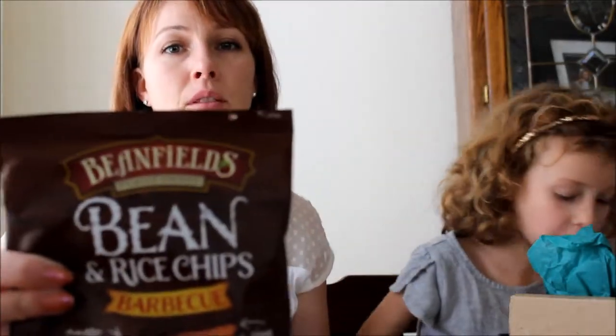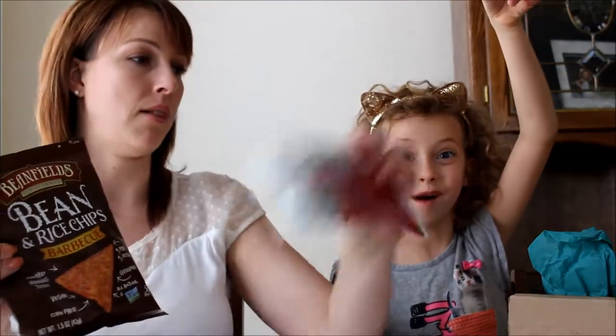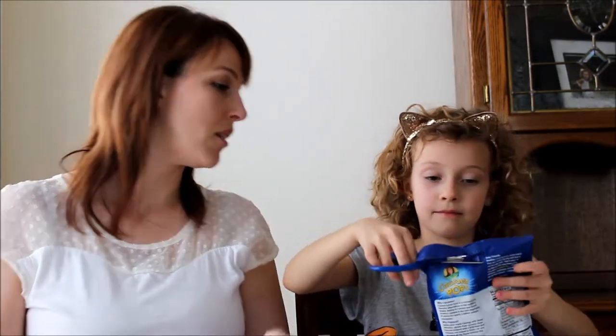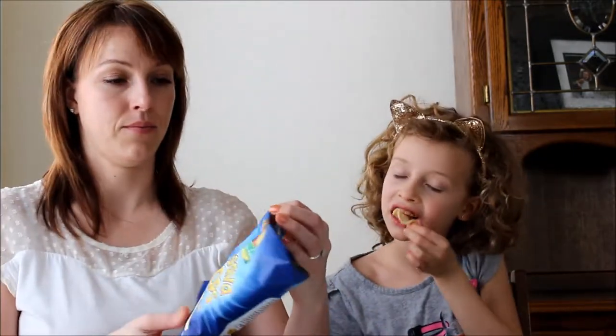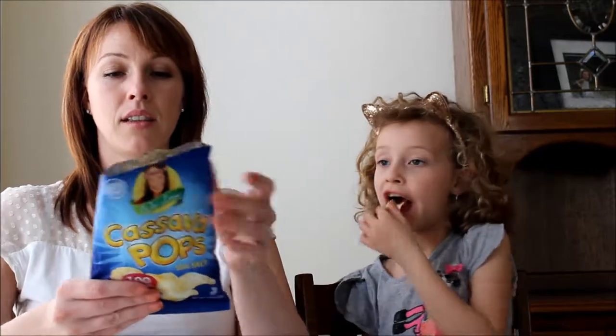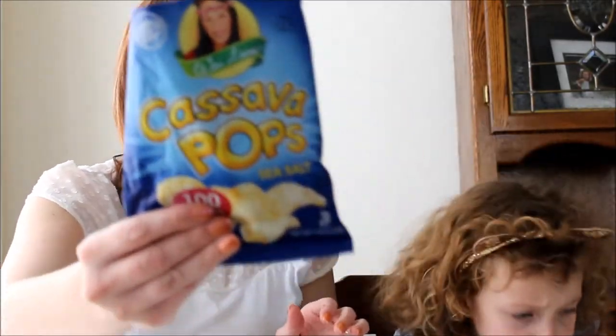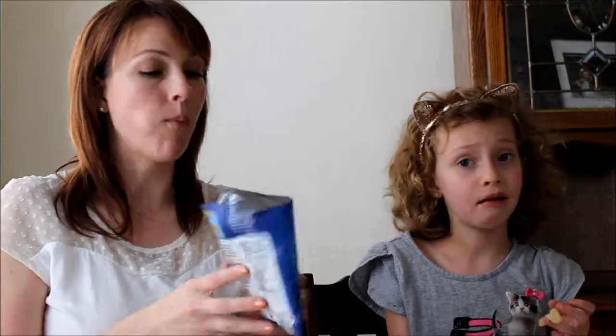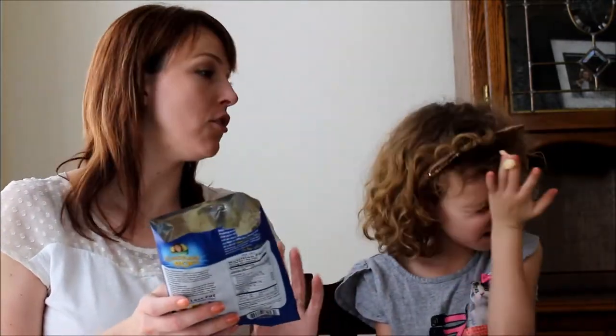Now we've got bean and rice barbecue chips from Bean Fields, a family-owned chip company. This one is Waylan and it's a snack pack - it says it's 100 calories per bag. What are calories? Calories are the energy that's in food.